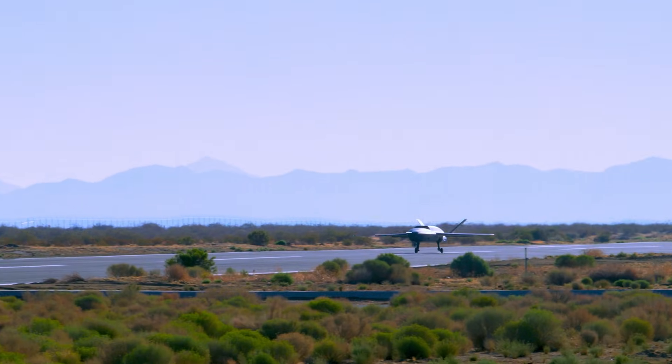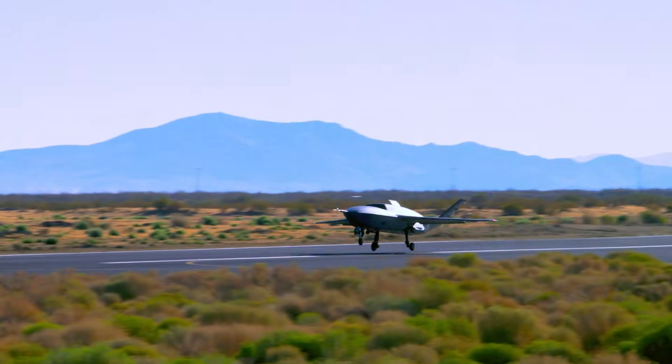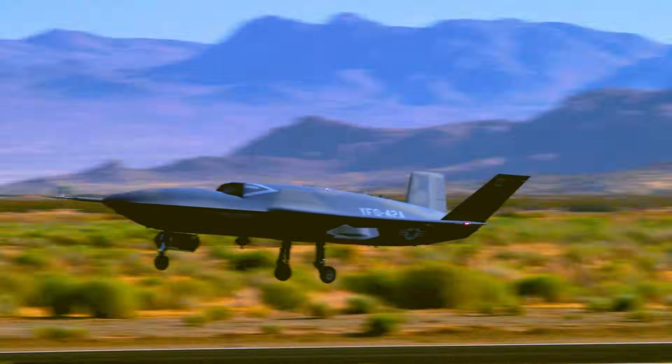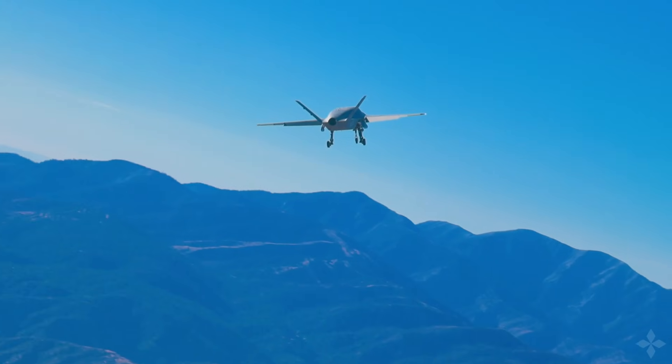For the YFQ-42A program, we're currently under contract with the U.S. Air Force and we're in the middle of development. In parallel with that, we are ramping up into full-rate production. We've flown our first two aircraft to date. Tails 3, 4, and 5 are coming right behind it, and by the end of next year we'll be punching these things out.